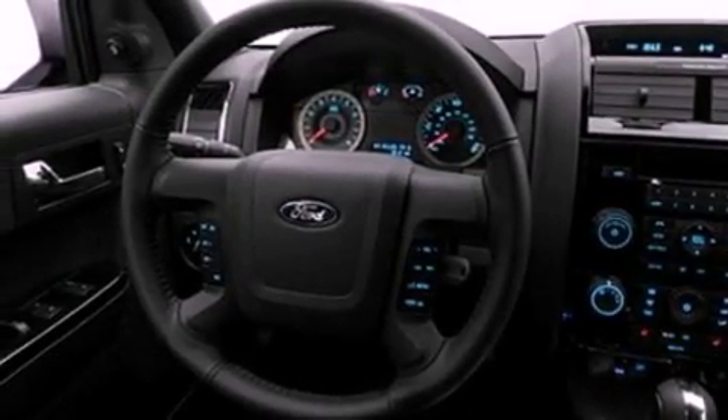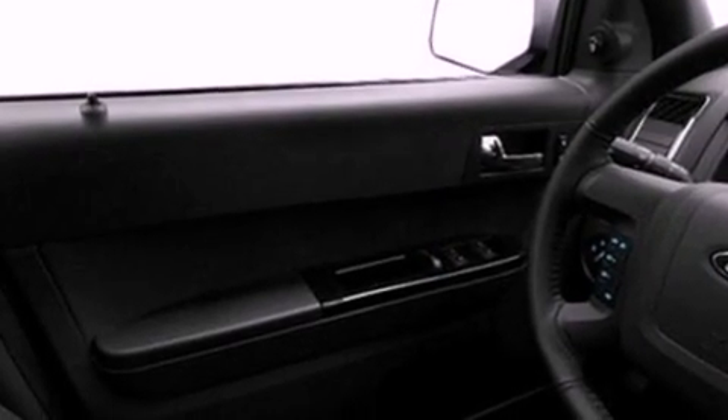Its top features include traction control and stability control systems, 100% commercial free Sirius satellite radio, aluminum wheels, and a tire pressure monitoring system.